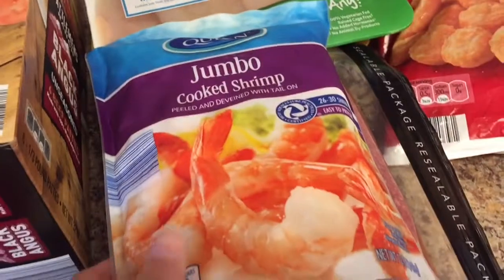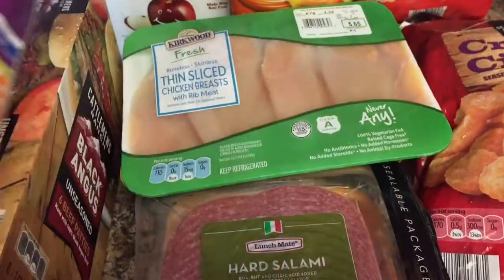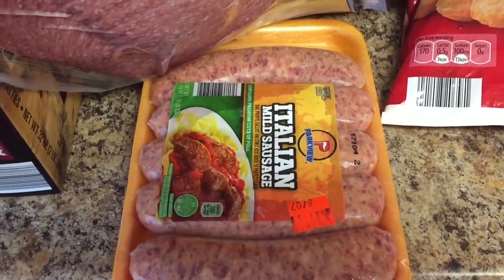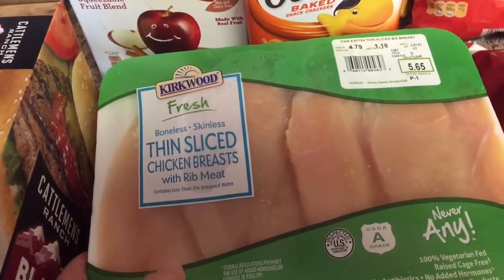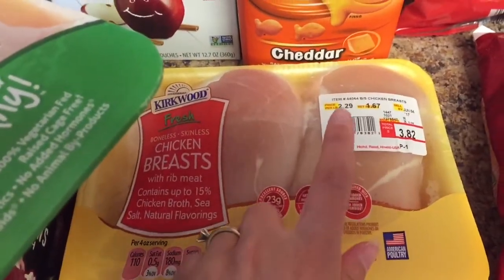I got some jumbo cooked shrimp — we're going to have chicken and shrimp on the grill. Some hard salami and some Italian sausage. Then I got this thin sliced chicken breast for the chicken and shrimp on the grill, and this chicken for barbecued chicken sliders.